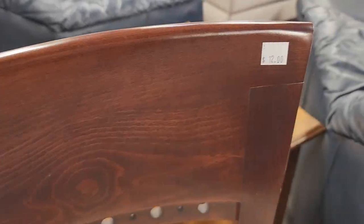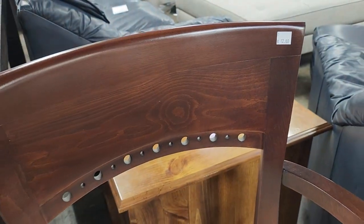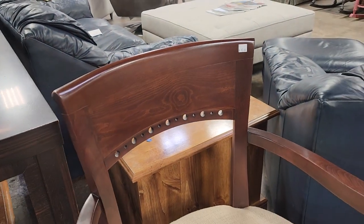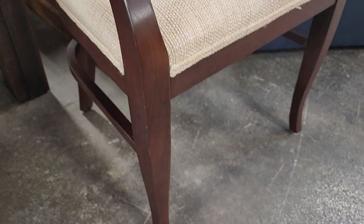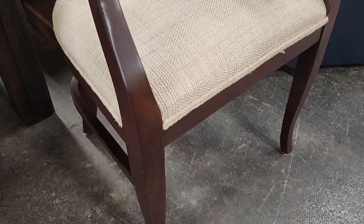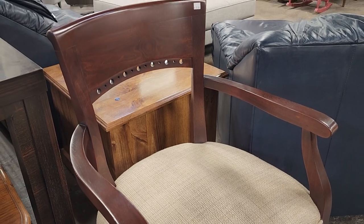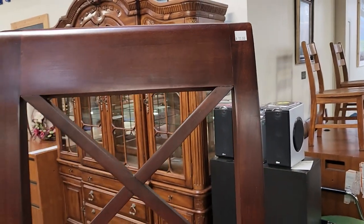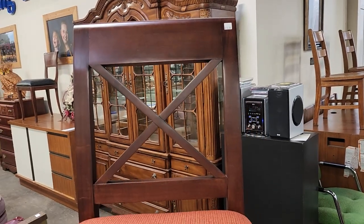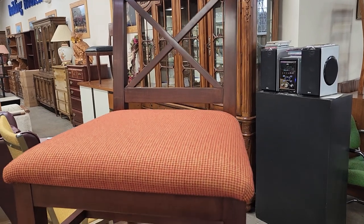And look at this fancy chair — $12. I love that carving on the back. This looks brand new. I think that fabric actually matches that other chair we just saw with the natural wood. And look at this one — $12. These are brand new pieces. That'd be a perfect accent chair.